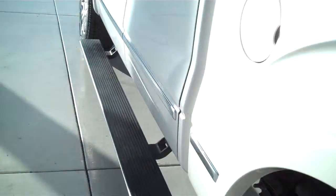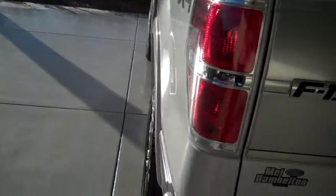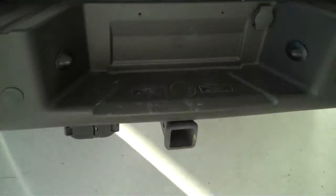This is a five passenger vehicle, it's got a full split bench seat in the back, it's also got heated seats in the back, and the truck also has the trailer towing package.